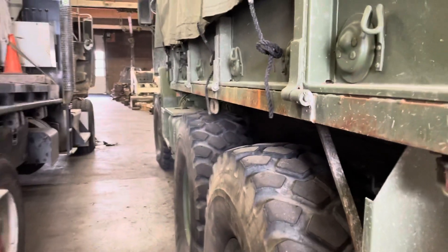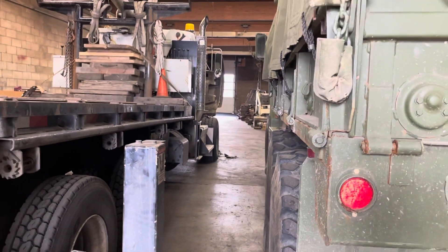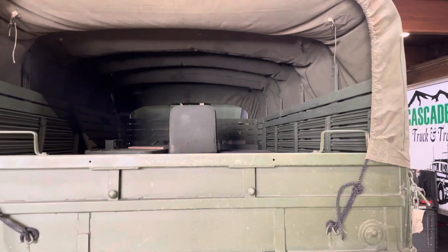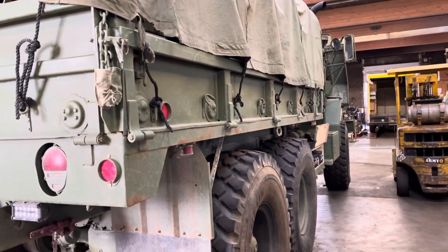A little tight here between the trucks, but if you compare it to the crane next to it, it's pretty impressive. Got the bench seats in the back — pretty cool.